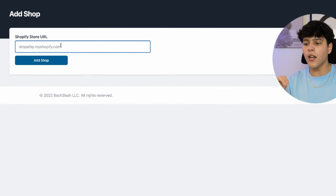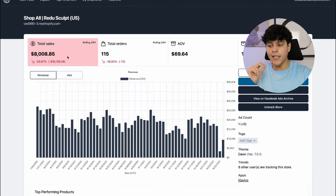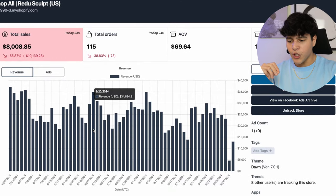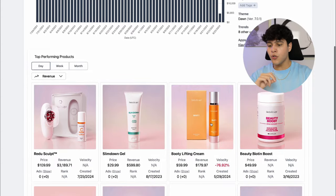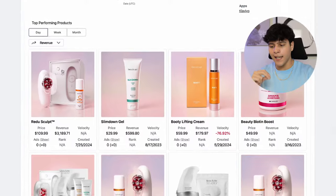Go over to ShopHunter.io to actually see if your product has potential. ShopHunter will validate the product based on the Shopify store's revenue, which will make your life 10 times easier. I just got the URL from the product we were looking at, I'll paste it into ShopHunter, and we're going to see their revenue. It looks like I was right — they're making really good numbers, like $30k days, which is insane with that product alone. Scrolling down you can also see what kind of products they're selling and their revenue by the day.